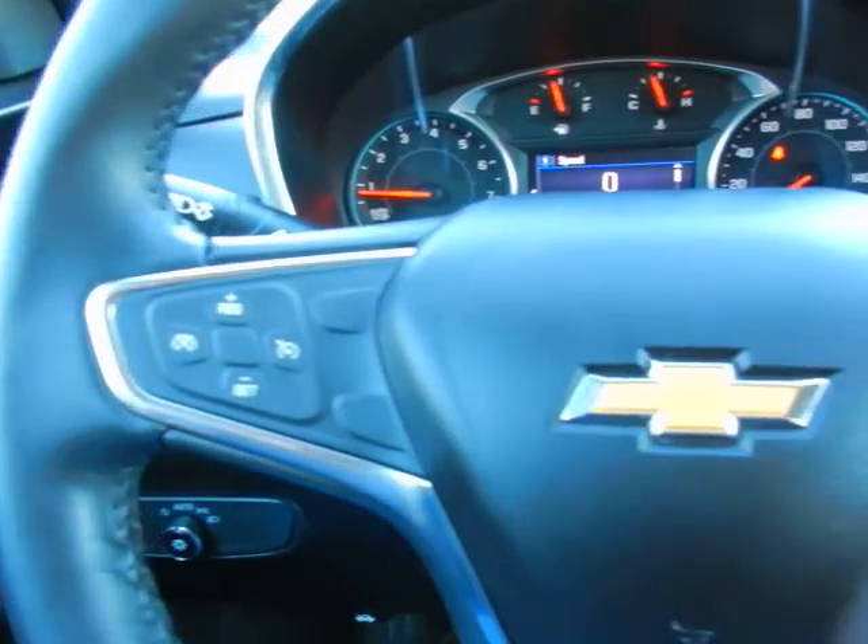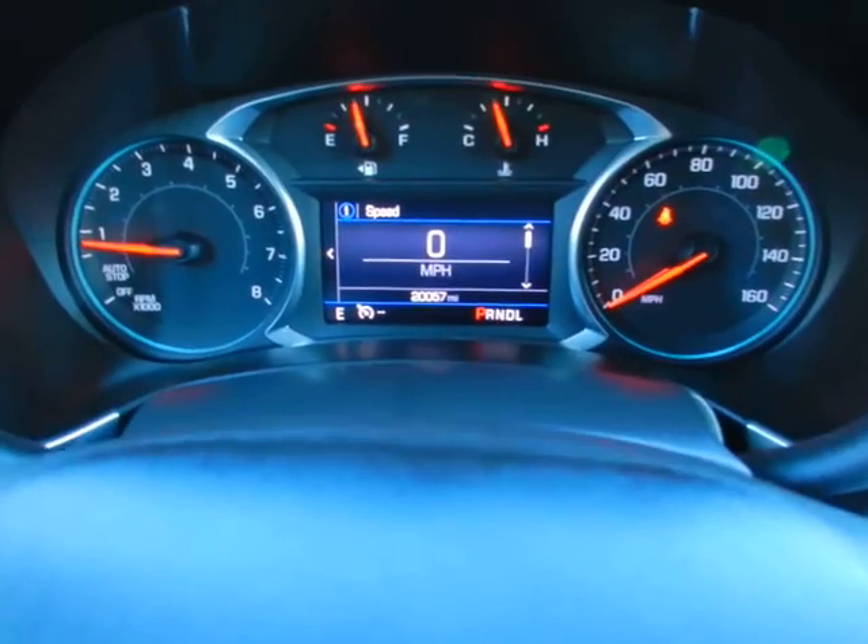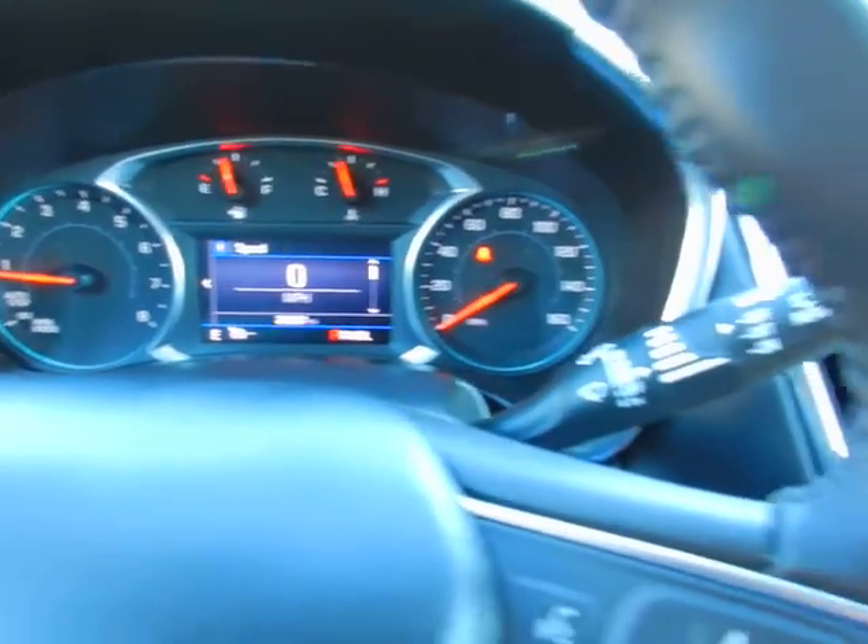Tilt and telescopic steering wheel. In the wheel you've got cruise, audio controls, Bluetooth, and trip computer functions. Only 20,000 well-cared-for, one-owner miles.